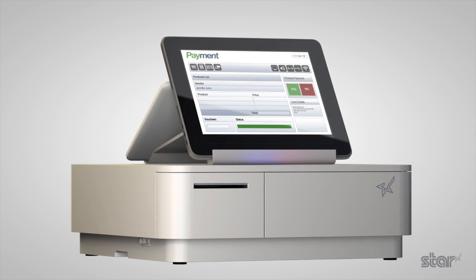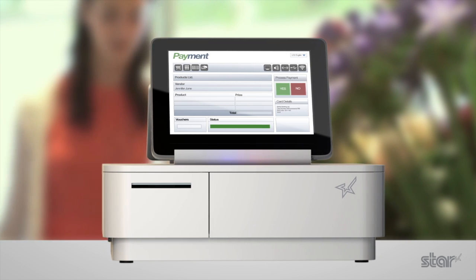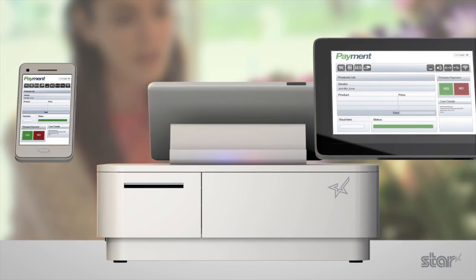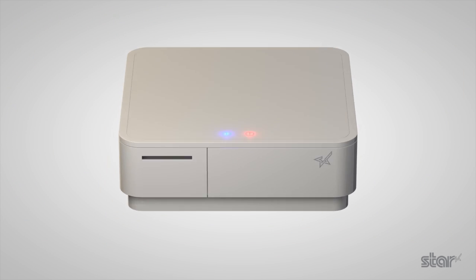Outstanding connectivity and design, plus intuitive functionality and simple integration are delivered ready to work with your chosen mobile software and card payment system. Welcome to a new era for MPOS.